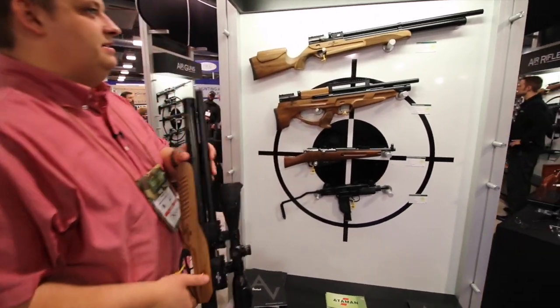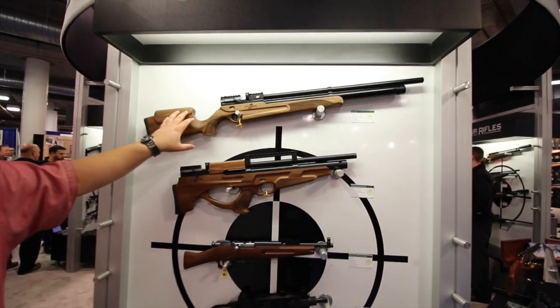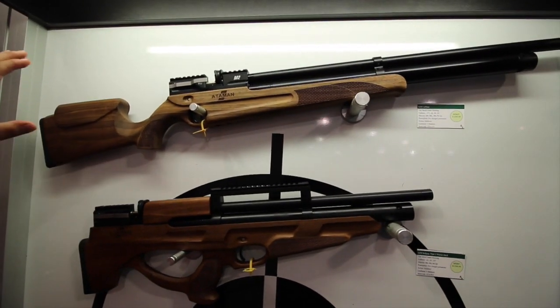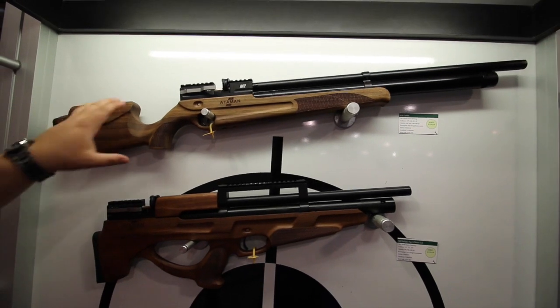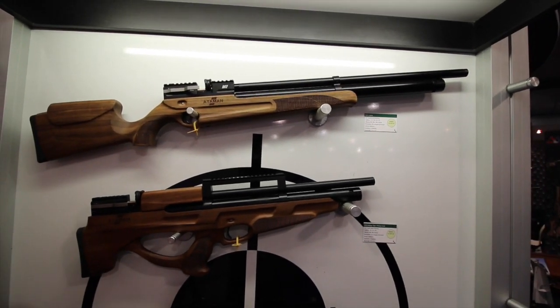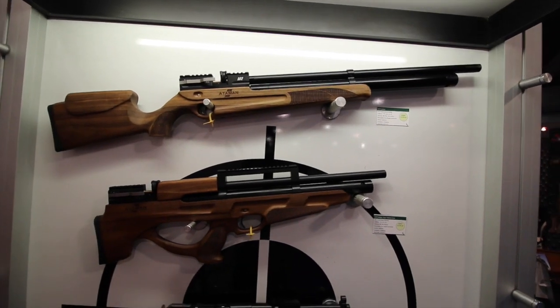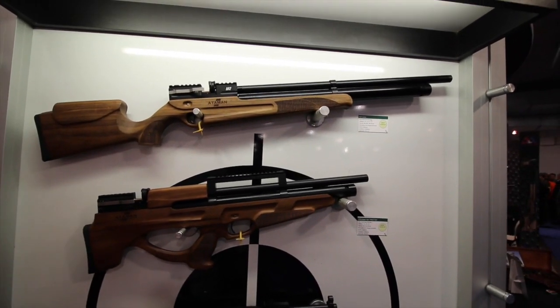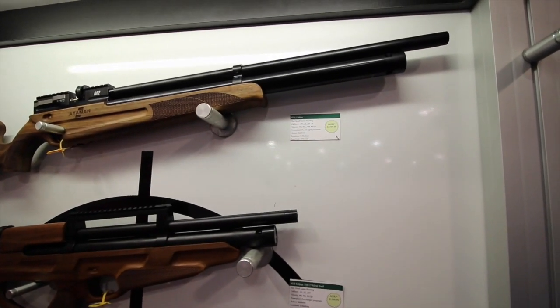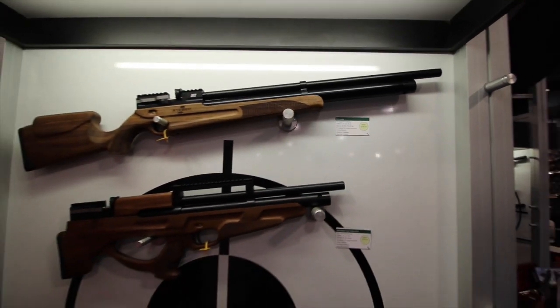Or if you're into more of a traditional target-style rifle, we call this one the carbine. It's got a really nice long-distance inspired stock — big palm swell, nice Monte Carlo cheek rest, big beaver tail forend — so if you're shooting off a bag or with a bipod, this is kind of your bread and butter.